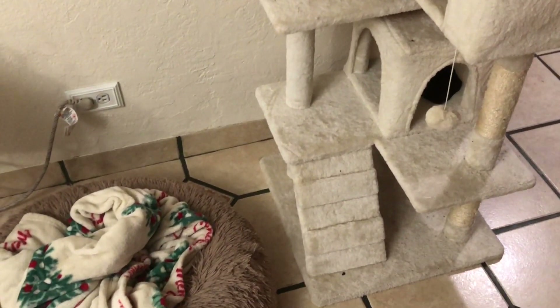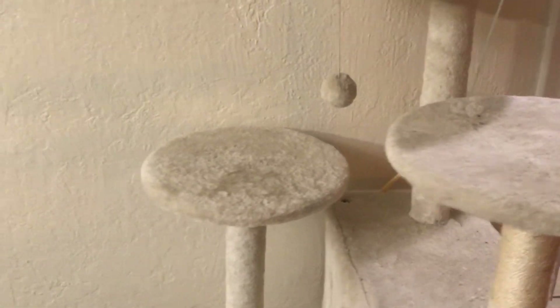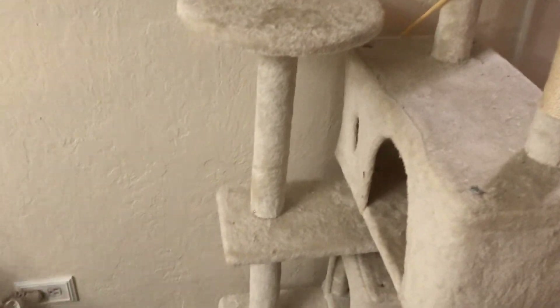Here it is — he loves it! This is a toy that my sister got him from Walmart. He loves this little toy. It's so cute.